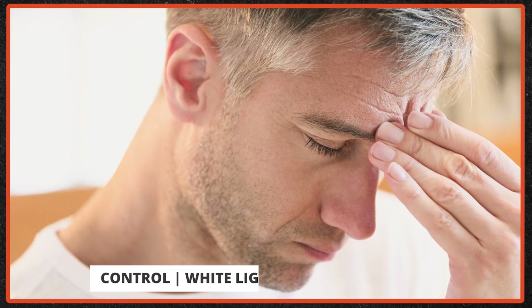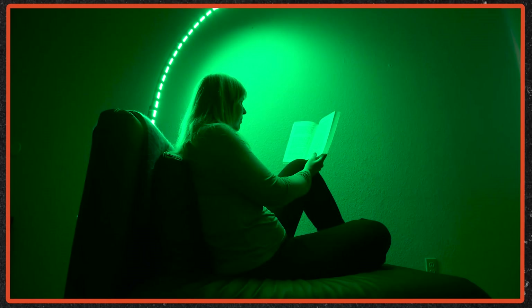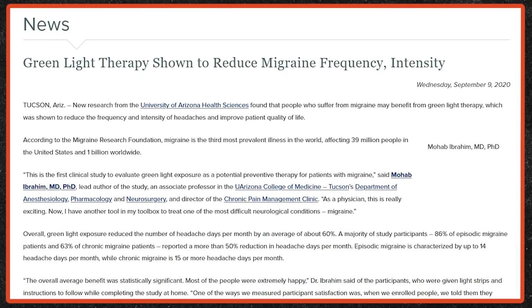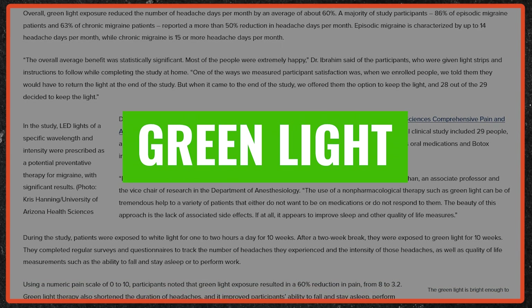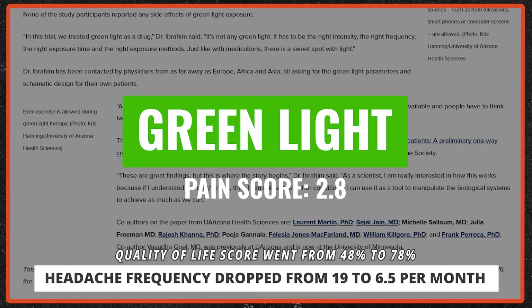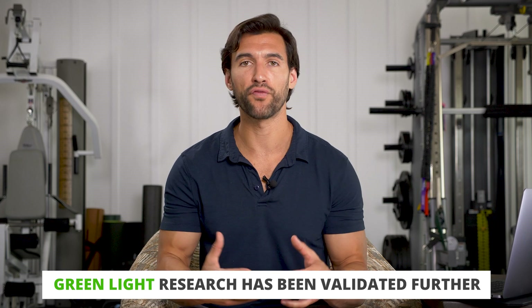Ibrahim asked whether it was just being outside or something to do with the light. So he took a group of migraine sufferers and exposed them first to white LED light as a control for two hours, then to green light for two hours. On a scale of zero to ten, migraine volunteers had an initial average pain score of eight. After green light therapy, their score dropped to an average of 2.8, the frequency of headaches dropped from 19 to 6.5 per month, and quality of life climbed from 48% to 78% — just from exposure to LEDs kicking off green light.